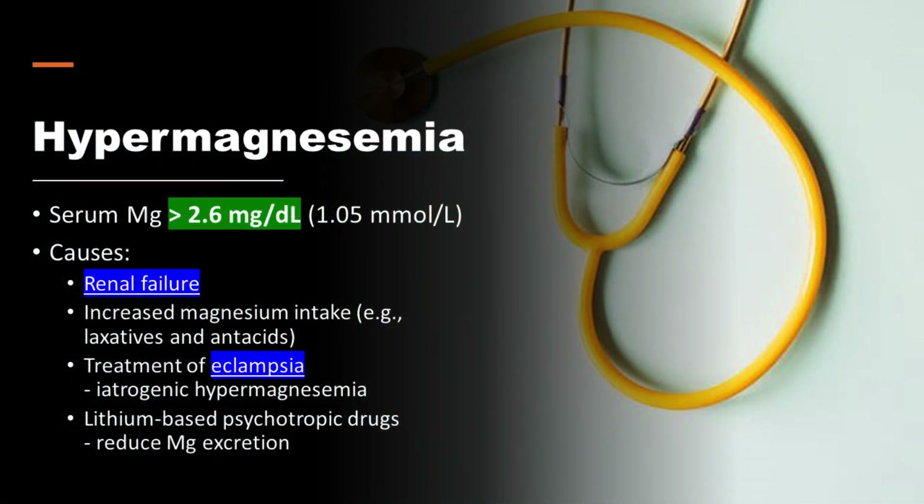Hypermagnesemia is a serum magnesium concentration greater than 2.6 milligrams per deciliter. Causes of hypermagnesemia include renal failure, increased magnesium intake such as laxatives and antacids, treatment of eclampsia with intravenous MgSO4, and lithium-based psychotropic drugs which can reduce magnesium excretion.